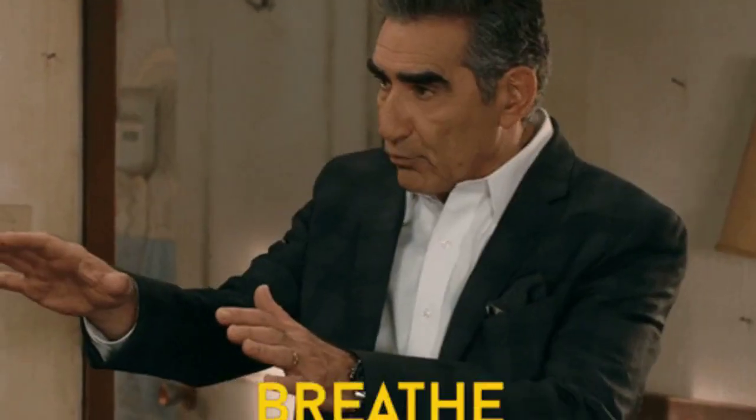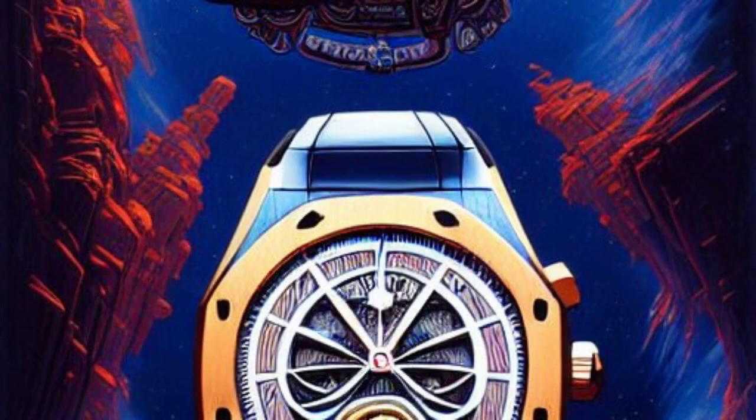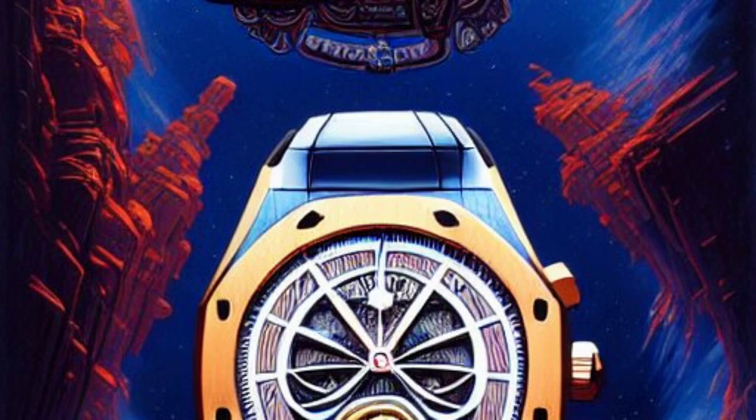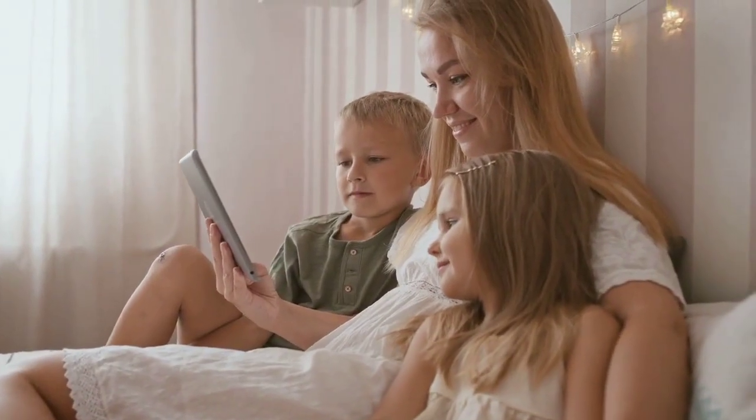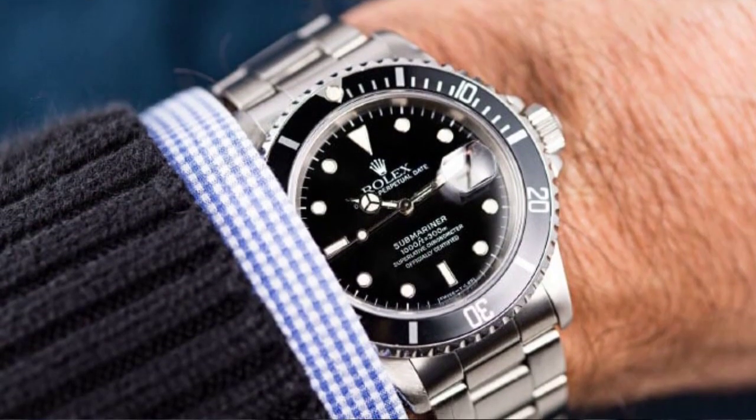With its distinctive octagonal bezel and meticulously integrated bracelet, the Nautilus stands as an unequivocal testament to the impeccable artistry of Patek Philippe. This watch, cherished by the creme de la creme of society, is a dazzling symbol of exclusivity and opulence.